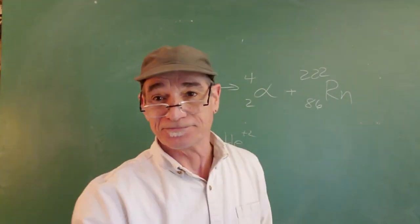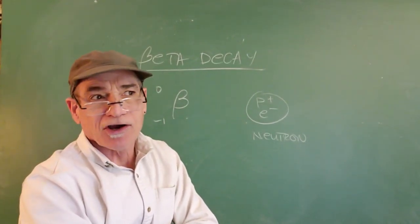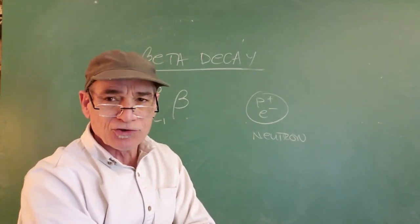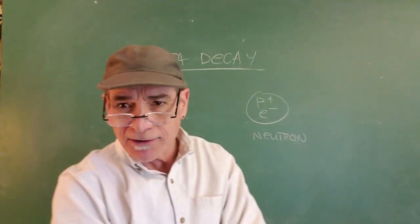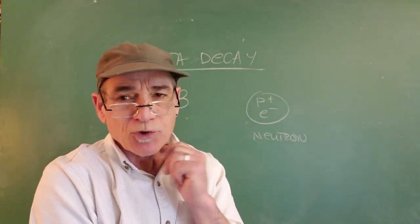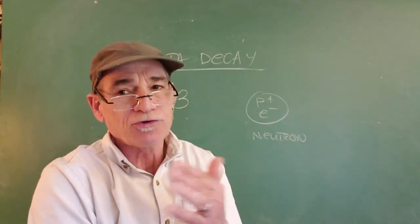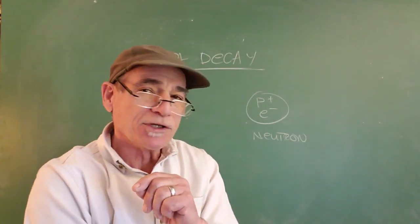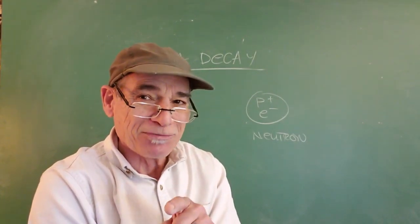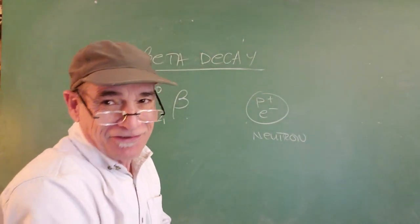Beta decay happens when isotopes have too many neutrons to be stable. For instance, chlorine-40 has more neutrons than the normal isotopes of chlorine found in nature — chlorine-35 or chlorine-37, with 18 or 20 neutrons respectively. Chlorine-40 has an abundance of neutrons and consequently is unstable. It wants to have fewer neutrons. This is when beta decay happens.